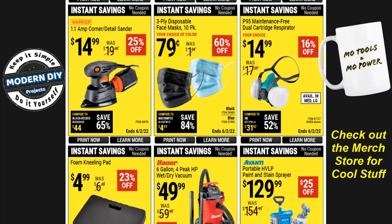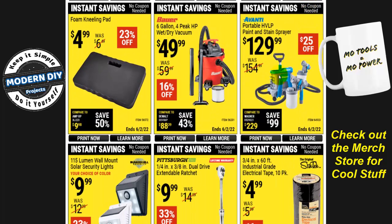Inexpensive masks are $0.79 for a 10-pack. For heavy-duty use — spray painting or heavy dust — there are respirator-style masks for $15, 16% off. The Avanti Portable HVLP Paint and Stain Sprayer is $130, 25% off. The Bauer 6-gallon wet-dry shop vac is $50, 16% off. And there's a kneeling pad for $5 — save your knees when working on your car, in the shop, or in the garden.